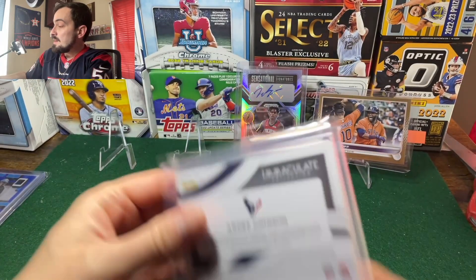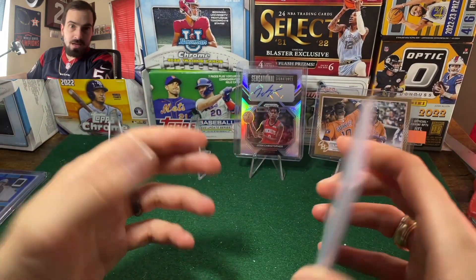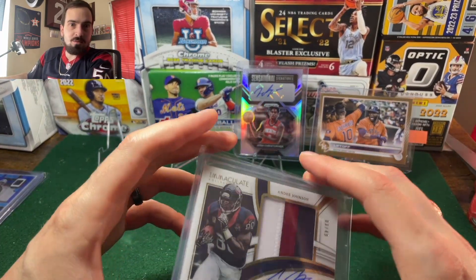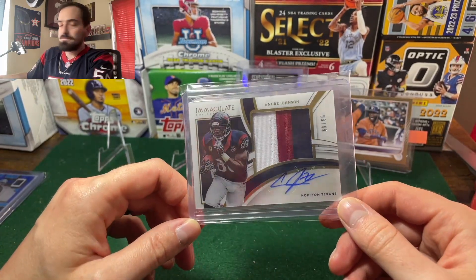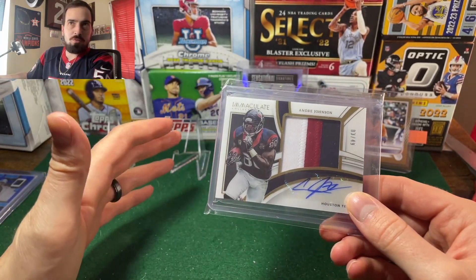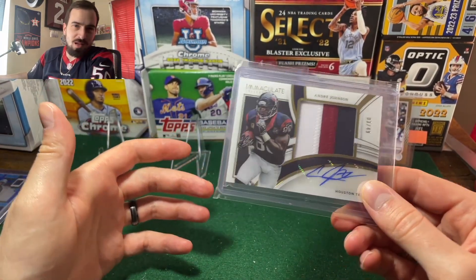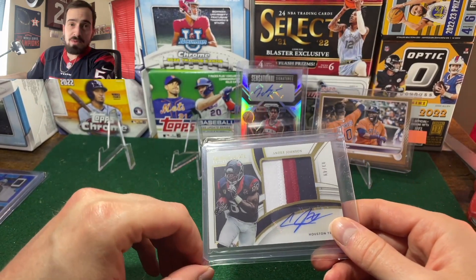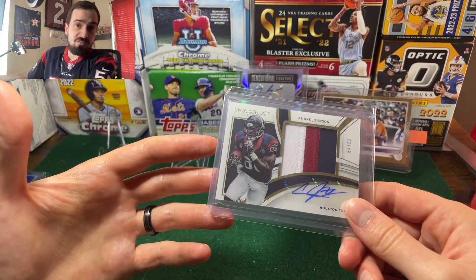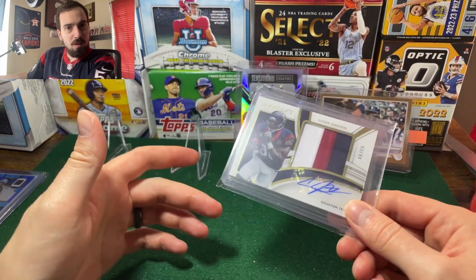It's all player-worn or used material, so maybe they can't say it was in a game but maybe he wore it in a warm-up or something. One sold for 47 and I was kind of bummed, then another one for 60 sold too — I was pretty bummed about it. I thought about just getting an autographed photo of him for the wall, but I really wanted this card.